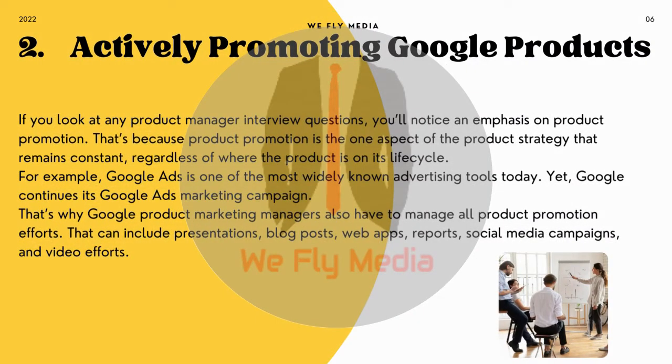2. Actively Promoting Google Products. If you look at any product manager interview questions, you'll notice an emphasis on product promotion. That's because product promotion is the one aspect of the product strategy that remains constant, regardless of where the product is on its lifecycle. For example, Google Ads is one of the most widely known advertising tools today, yet Google continues its Google Ads marketing campaign. That's why Google Product Marketing Managers also have to manage all product promotion efforts — including presentations, blog posts, web apps, reports, social media campaigns, and video efforts.